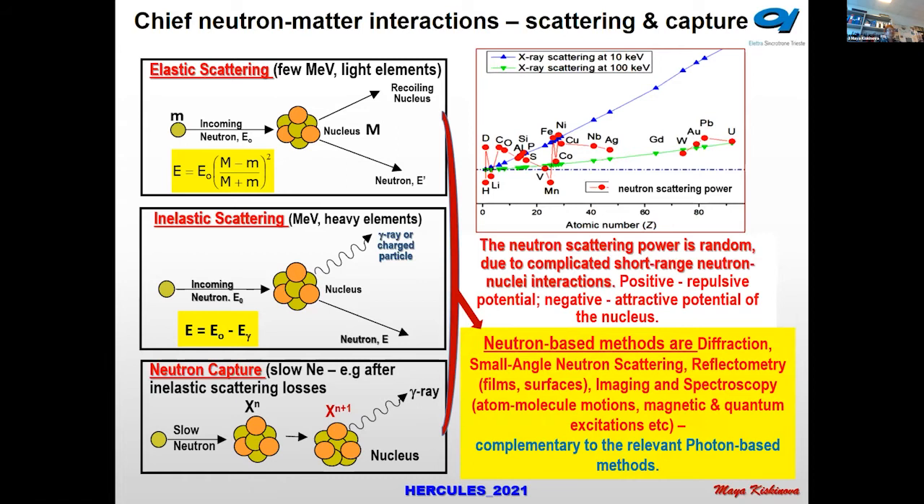Isotopes can also be distinguished very well with neutrons, and this is very important for organic matter where hydrogen, which is well distinguished with neutrons, can be replaced in some bonds with deuterium.